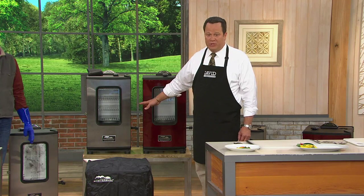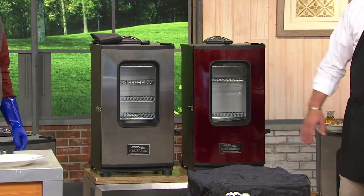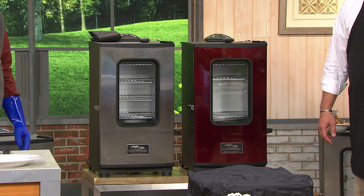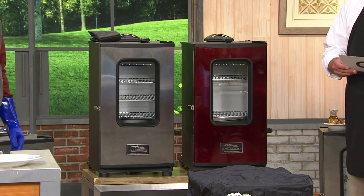This is the top of the line unit we carry from Masterbuilt, but we're down to our final quantities in this particular model. We're not able to bring in a reorder on this particular model. What that means is what we have left is being delivered to you at one fantastic, super low price you've never seen before. You lucky foodies.